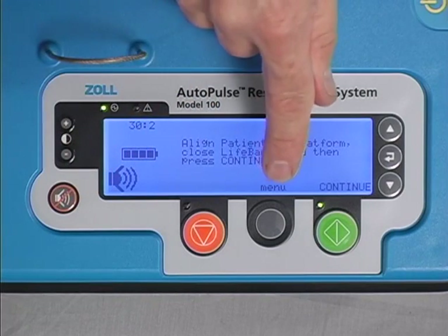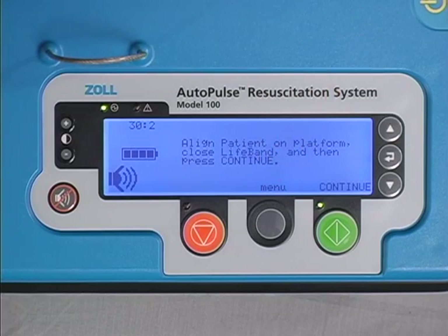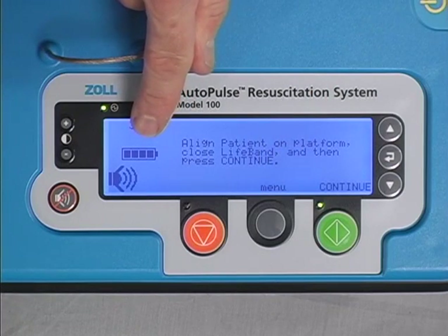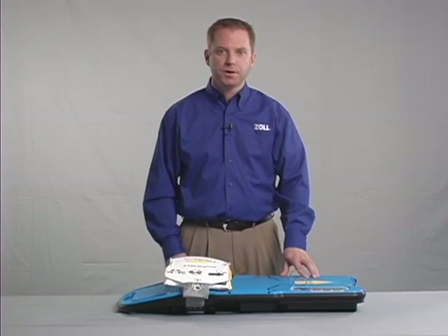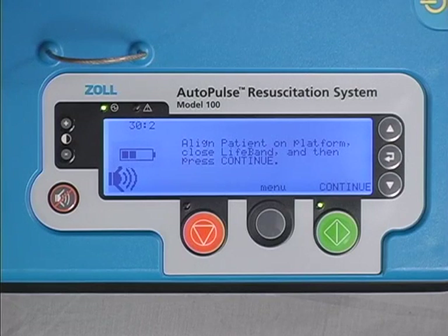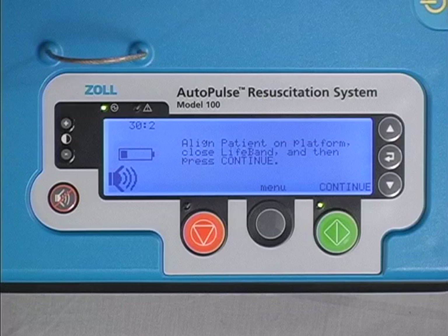The gray menu button allows the user to review information pertaining to the last patient as well as the platform and battery. The battery charge icon, when it has four bars, means the battery is fully charged. Three bars means two-thirds of battery life remains. Two bars means one-third remaining. One bar means approximately five minutes of operating time remain and the battery should be changed as soon as possible.